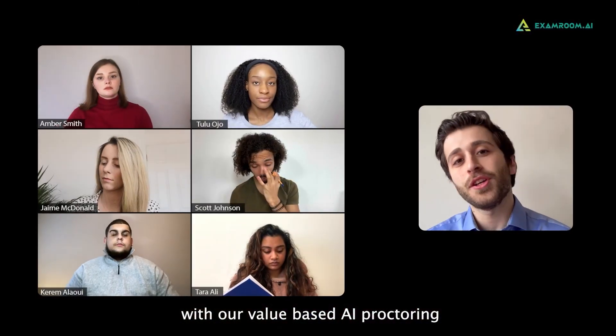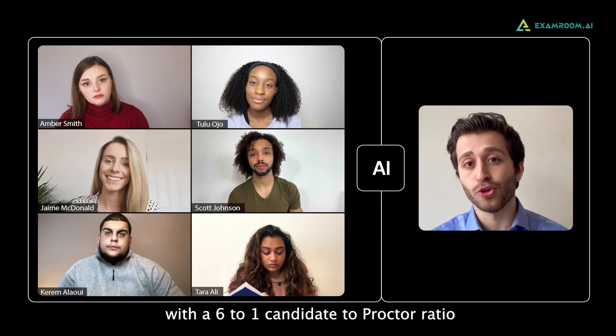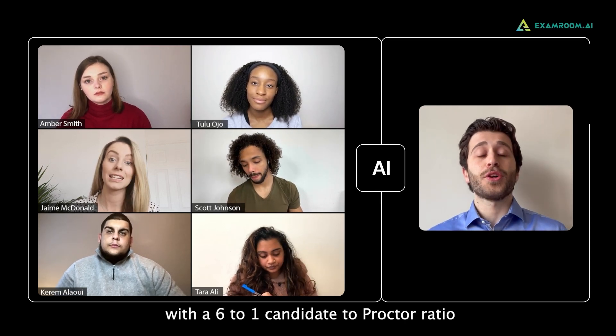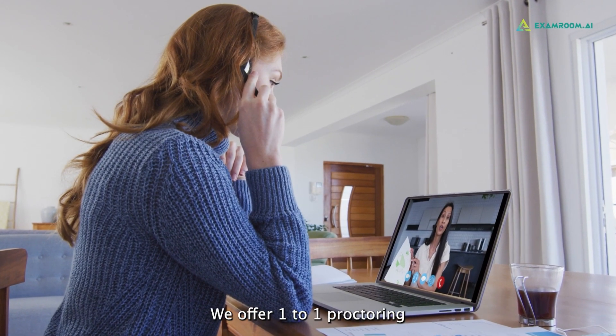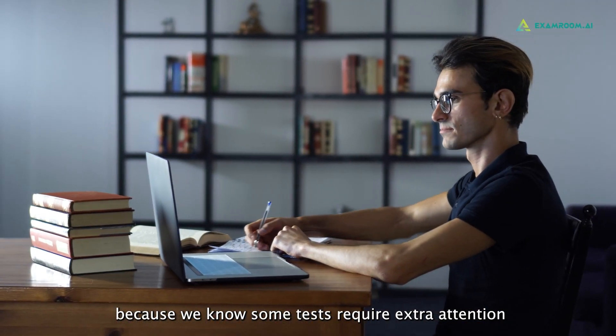With our value-based AI proctoring, you'll experience focused monitoring with a 6 to 1 candidate to proctor ratio. For high-stakes exams, we offer 1 to 1 proctoring, because we know some tests require extra attention.